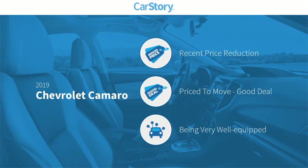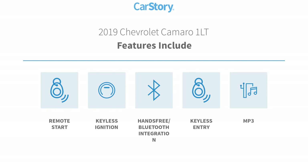CarStory research indicates this vehicle as having a recent price reduction, a good deal, and loaded with features. Features also include keyless entry, remote start, keyless ignition, MP3, and hands-free Bluetooth integration.